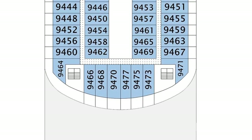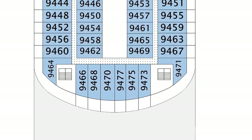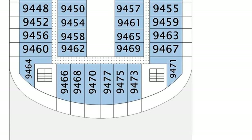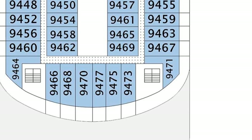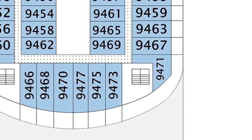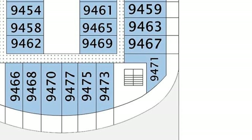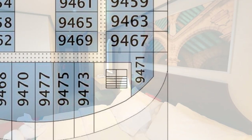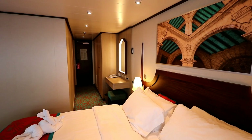Before I show you the inside of our cabin, I want you to take a look at the deck plans so you can see that cabin 9471 is in an L shape. And you can see the reason they had to do that was to work around that staircase to the left of 9471, which, by the way, is for crew only. So now let's take a good look around inside.